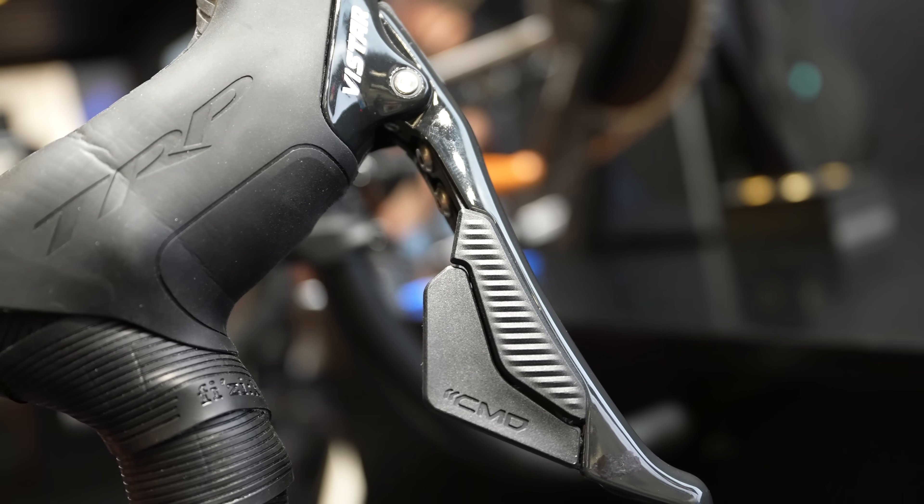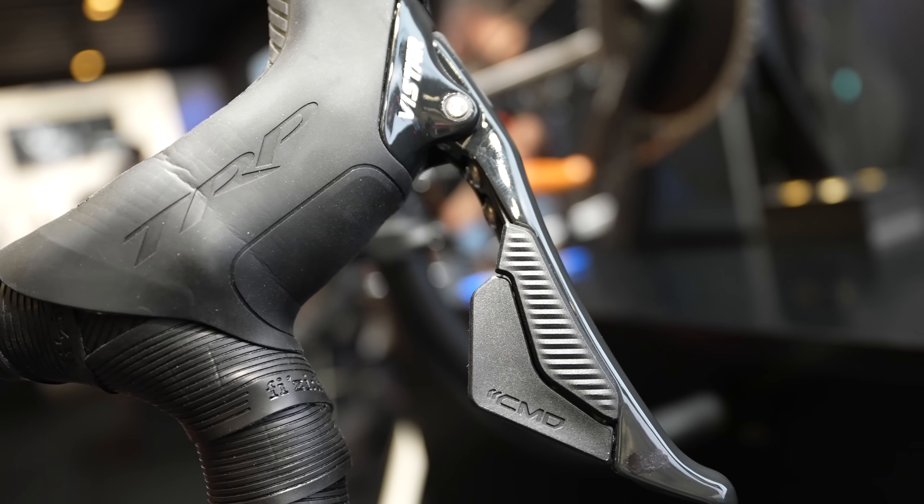So what do we have here then? Here we're standing next to TRP's Vista groupset, which is combined with our Classified PowerShift hub.